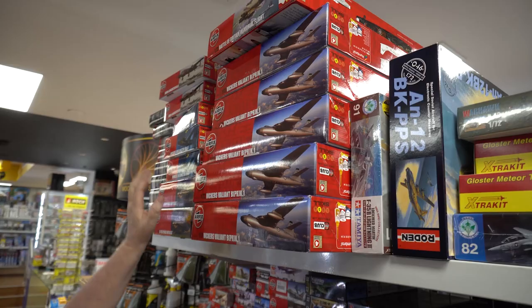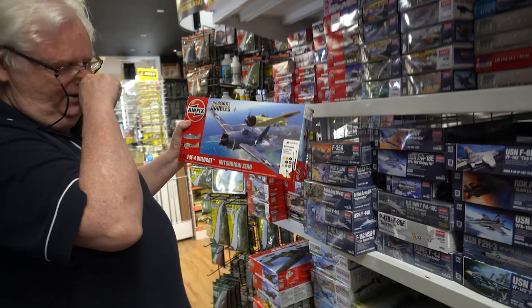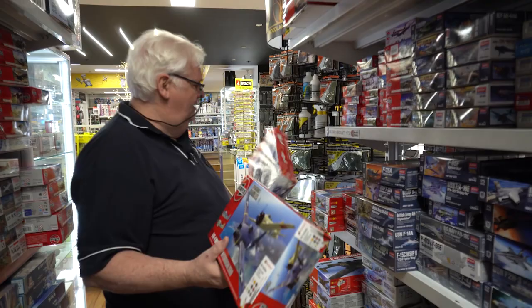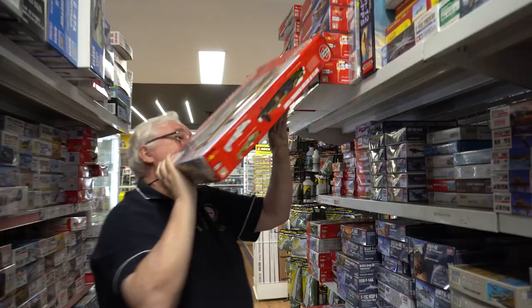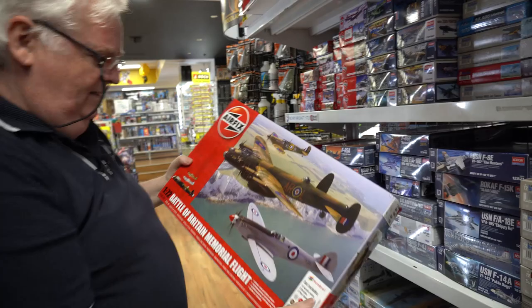They've got the Dogfight Doubles — this comes with both kits and all the paint and glue included. Great little way to get them a couple of kits to get started with. That's the Mustang with the 262, so if you're looking to do something with Dad or together. You've got two Spitfires, a Lancaster — all done in the Battle of Britain Memorial Flight. Comes with all the paint, glue and paintbrushes. Another great way to get kids started or Dad and the kids get together and do it.